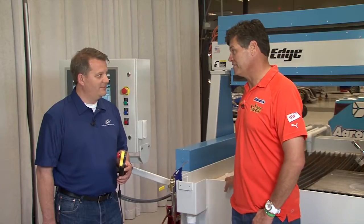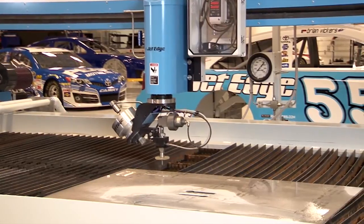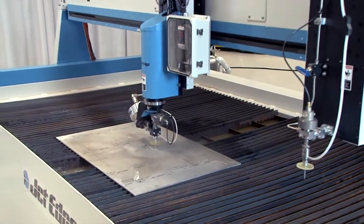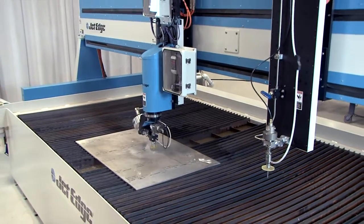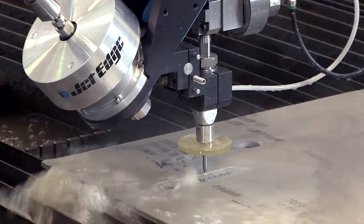Man, this machine really looks solid. It is. Like our other JetEdge, the Edge X5 is built to provide years of reliable service. To maintain precision and accuracy, the motion system is separate from the cutting table. The construction is rock solid, and the motion components are protected with metal covers and seals.